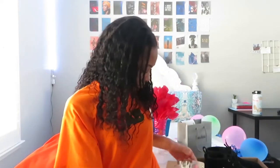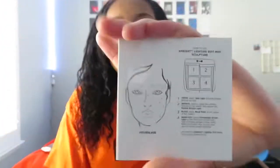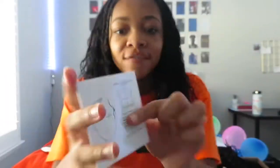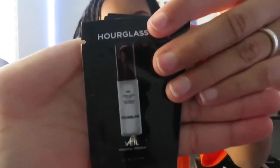It shows where each color is supposed to go on your face, and it has instructions. She also gave me this veil material primer — I'm not saying this is what it's actually supposed to look like, but she gave me the mini versions so I could try it before, just to moisturize my skin.